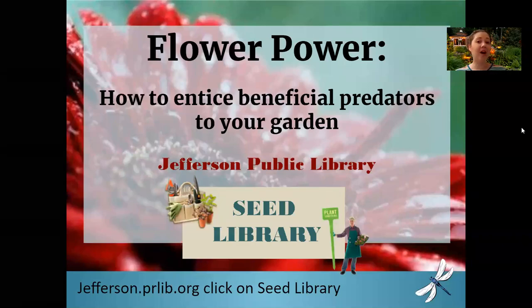Hi! Today we're going to talk about the power that flowers have to entice beneficial predators to your garden to help you control your pest populations. Presented to you by the Jefferson Public Library's Seed Library.